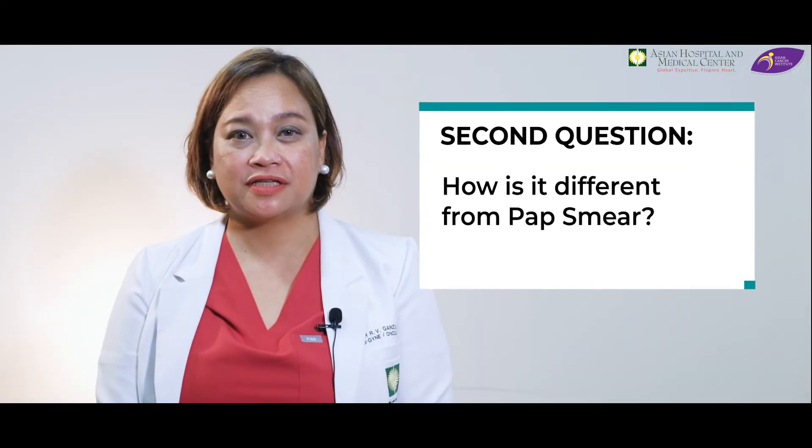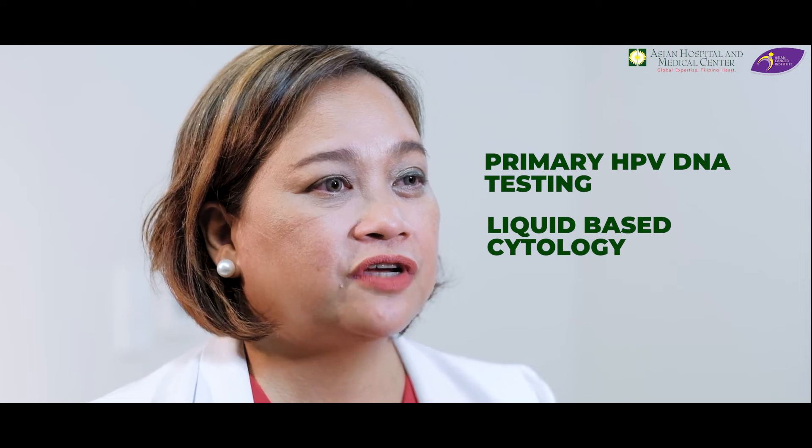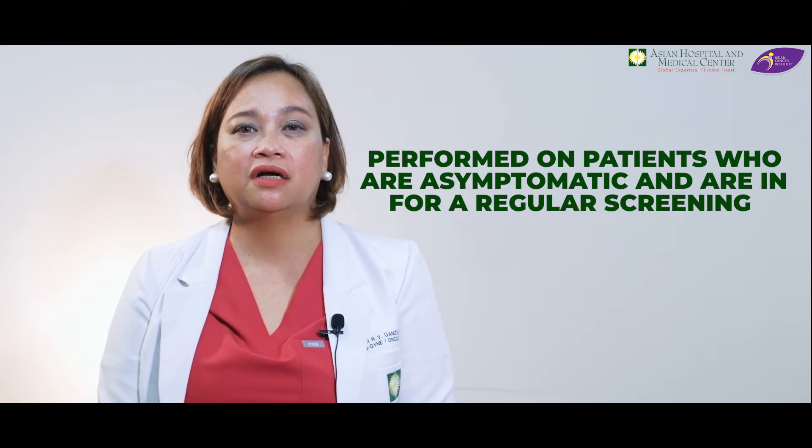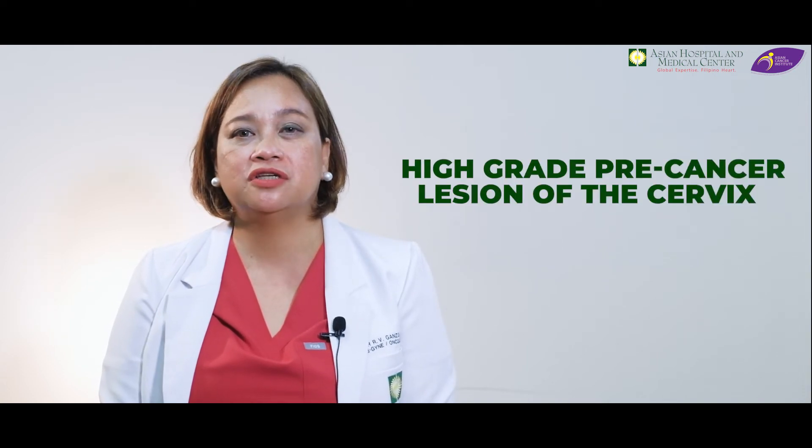The next question is: how is it different from Pap smear? It is very different from Pap smear or any form of cervical cancer screening tests, such as primary HPV DNA testing, liquid-based cytology, or visual inspection with acetic acid. These are performed on patients who are asymptomatic and are in for regular screening. If a patient has an abnormal Pap smear result or a positive HPV DNA test, these patients are usually referred to me for colposcopy and biopsy. Now, if the results of the biopsy show a high-grade pre-cancer lesion of the cervix, these patients are in need of LEEP.